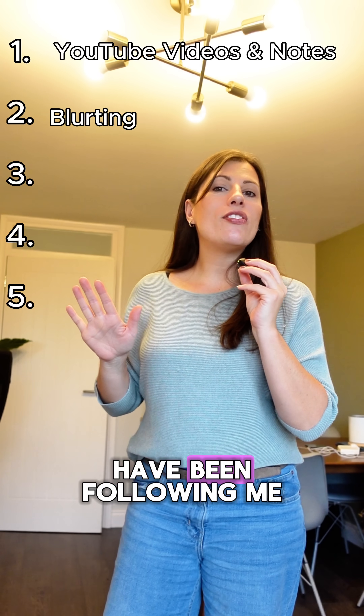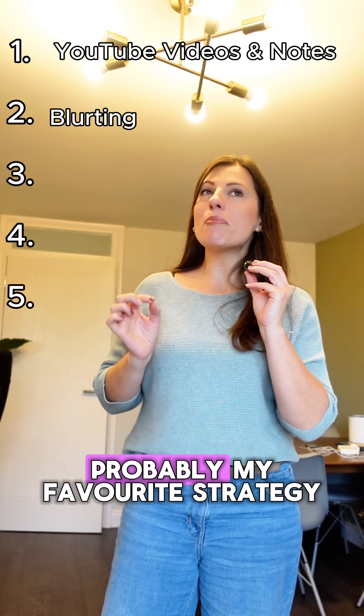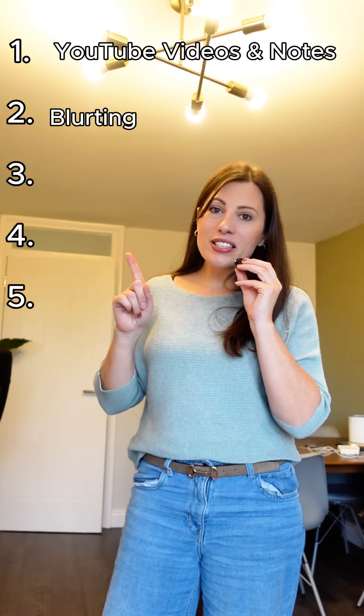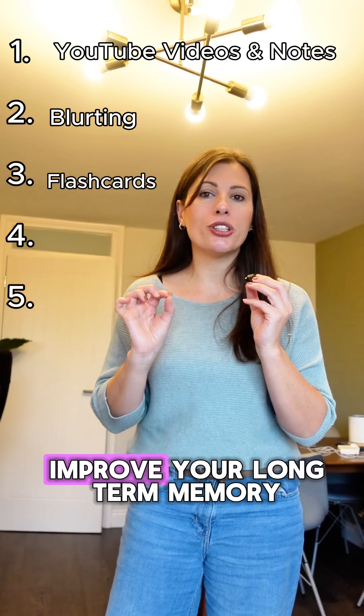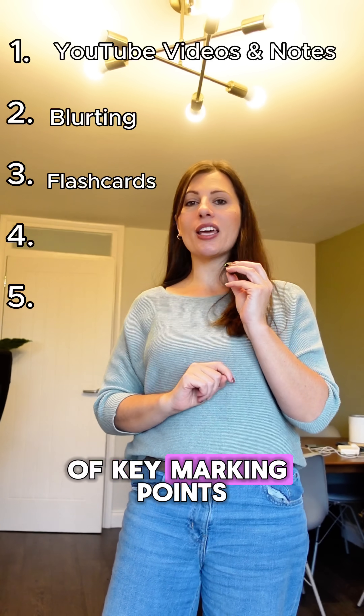Number three, if you have been following me for a while, you know this is probably my favorite strategy — and that is using flashcards. Flashcards are one of the best ways to improve your long-term memory of key marking points.